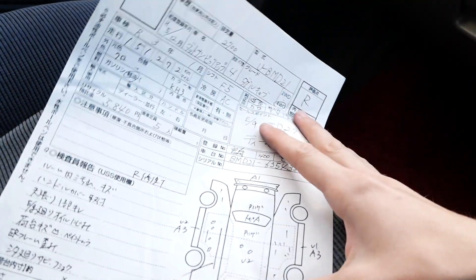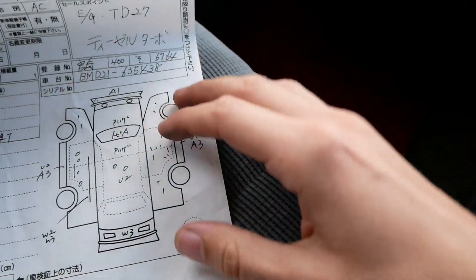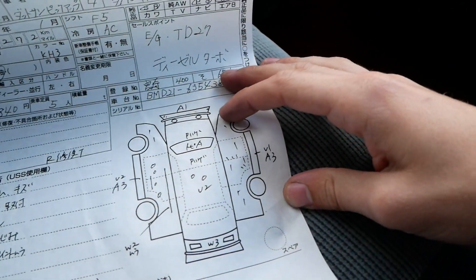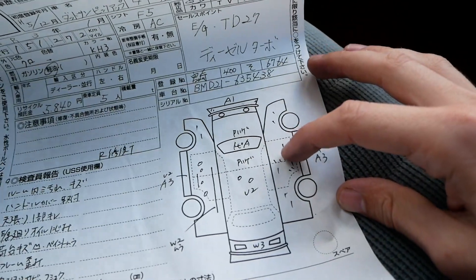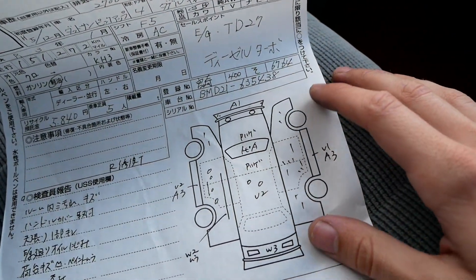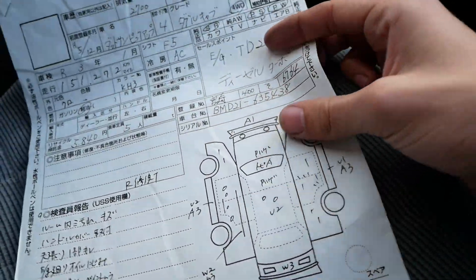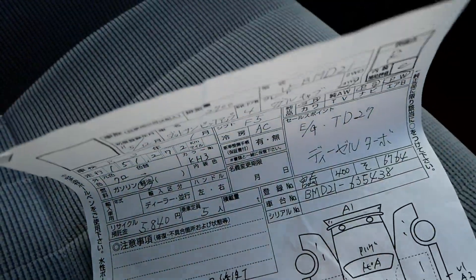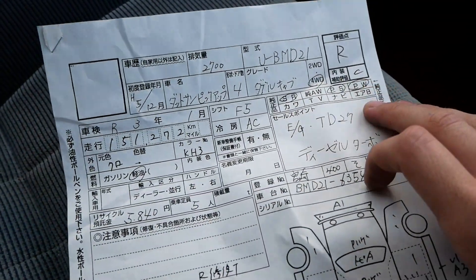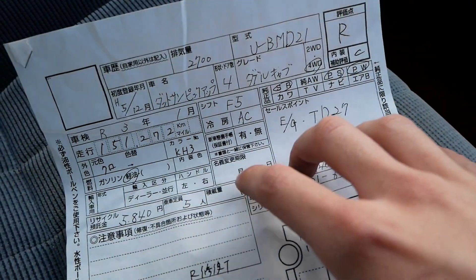We have the auction inspection here. This one is an R grade — nothing super clear on what was replaced. It's got A3, E1, and just some various scratches around, which are mostly taken care of from the detail. There's a W3, which is a little wavy paint on the rear tailgate. Overall everything looks pretty good, and the TD27 engine shows 151,000 kilometers — around 94,000 miles.